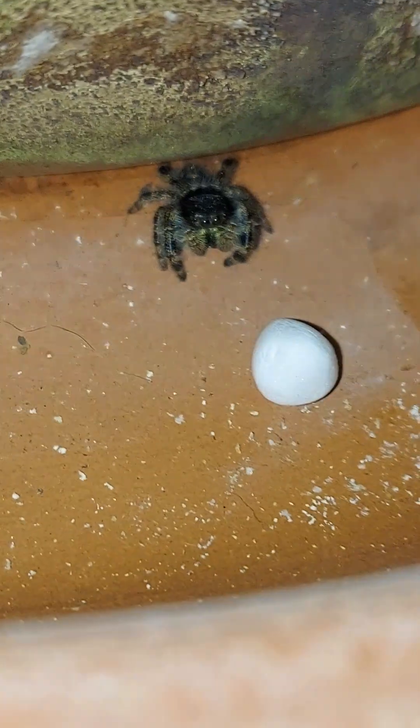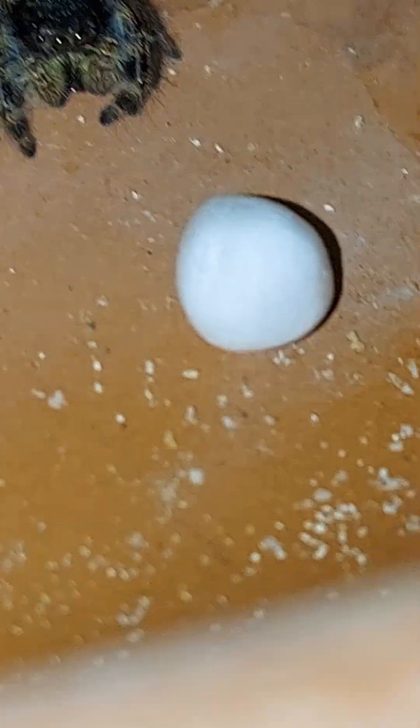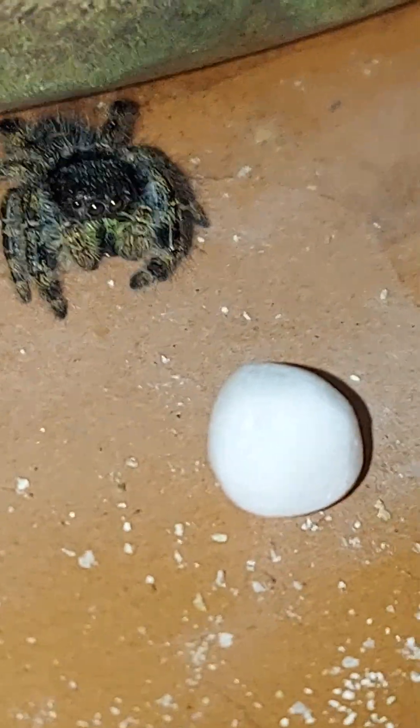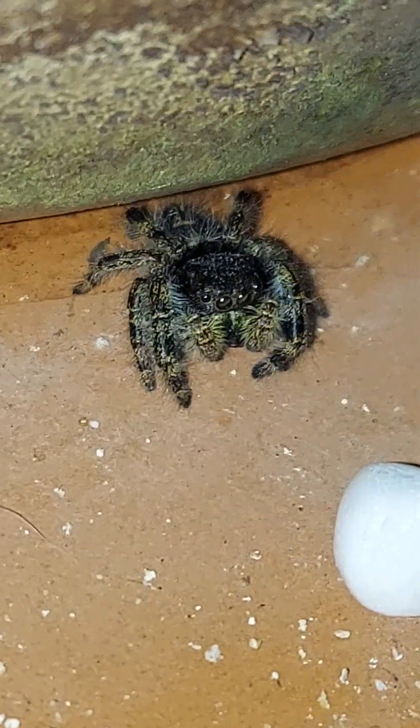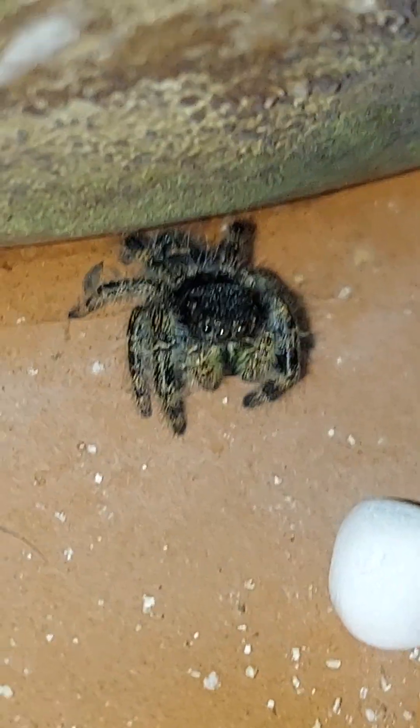This video will cure you of rectophobia. This little guy is a styrofoam ball from a styrofoam package, and his eyes have been locked onto it for so long.